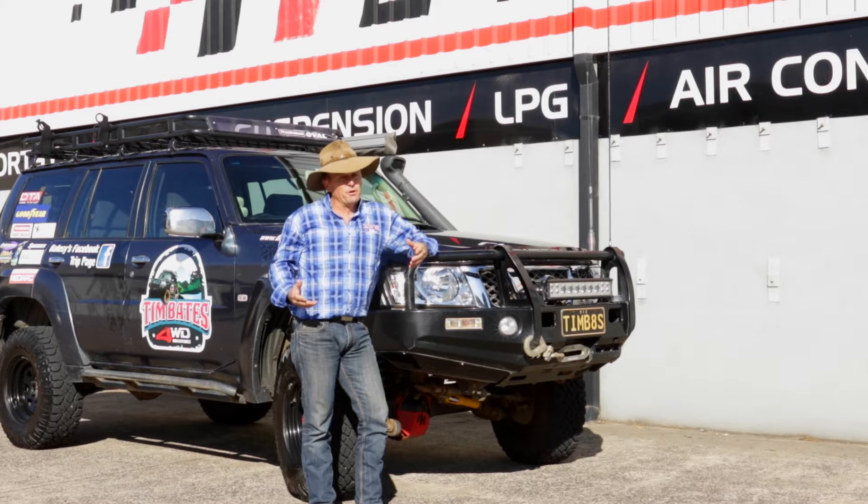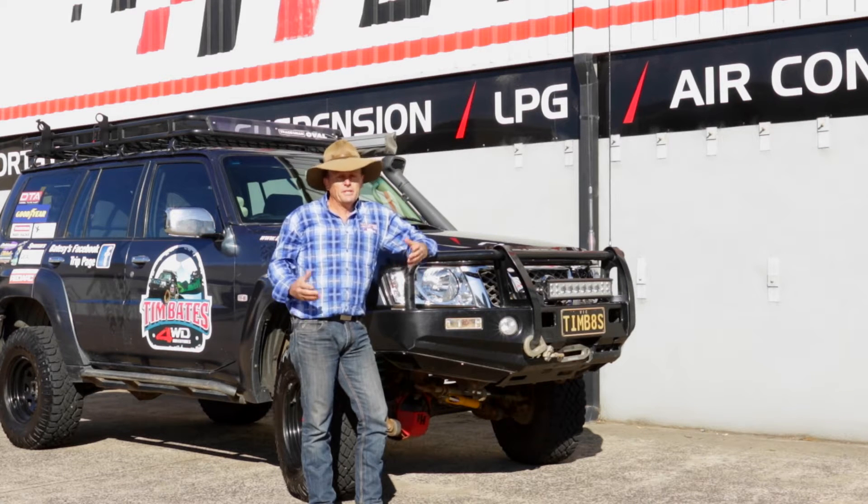But the thing is, we've achieved these results by removing the aftermarket power chip — yep, no chip. So let's go and have a chat with Rob, and he's going to tell us a little bit more about what they do here at Diesel Tune Australia.